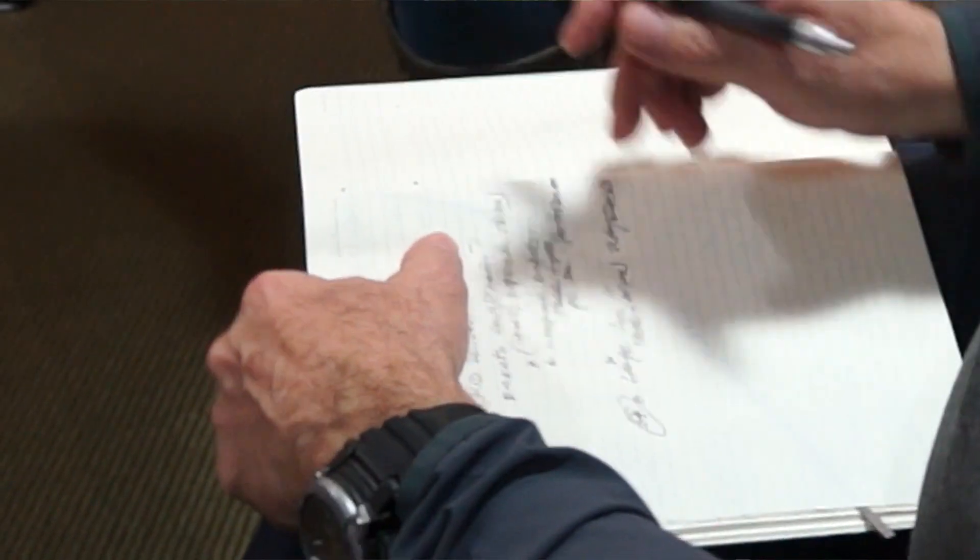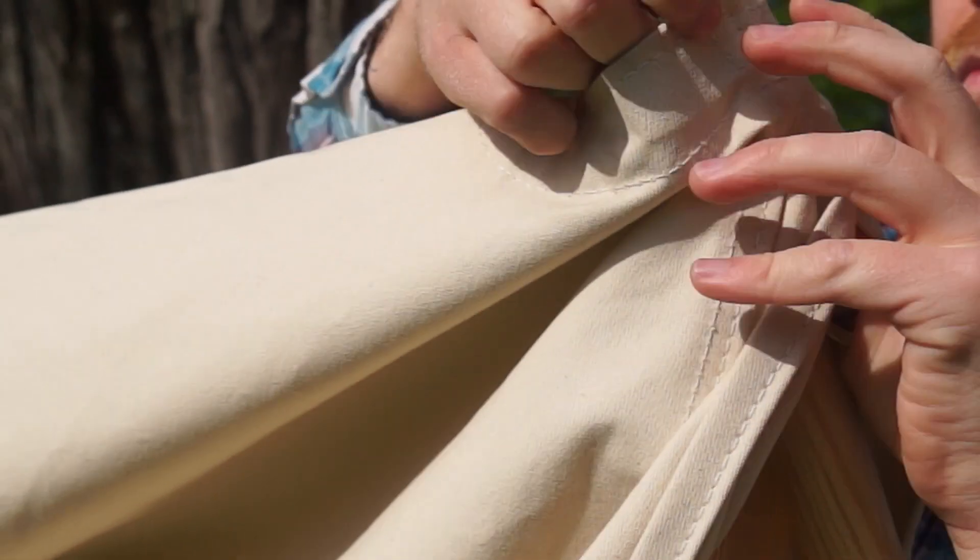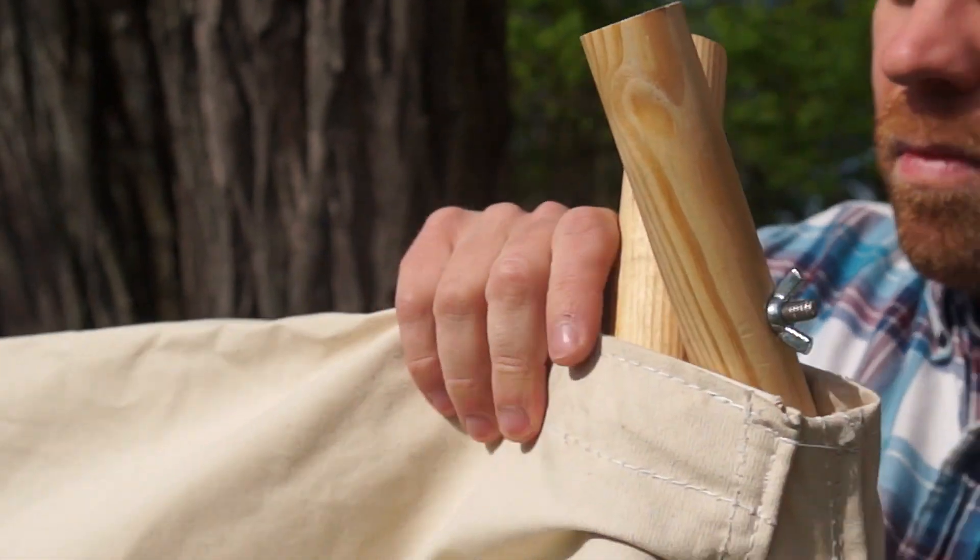The Bunkalo design that we're using here at ESF is something that we really developed from scratch. It started off with an idea that turned into a folded piece of paper, which turned into a blueprint, and ultimately into the Bunkalows as you see them today.